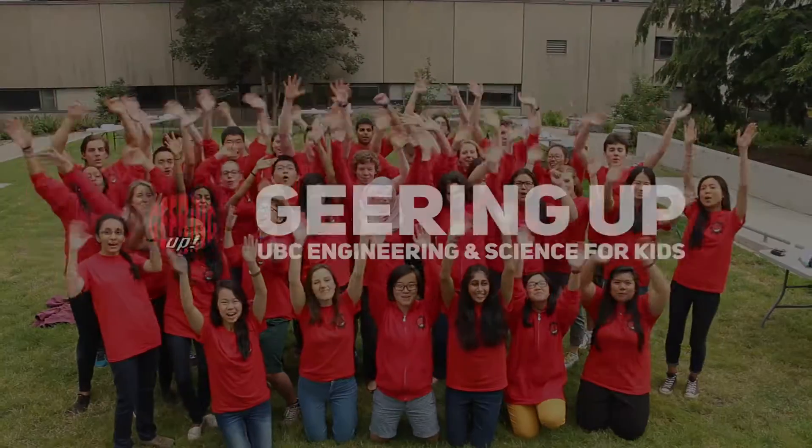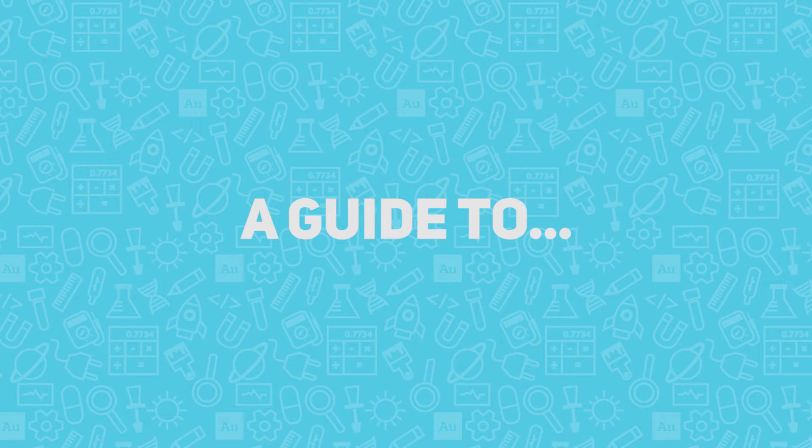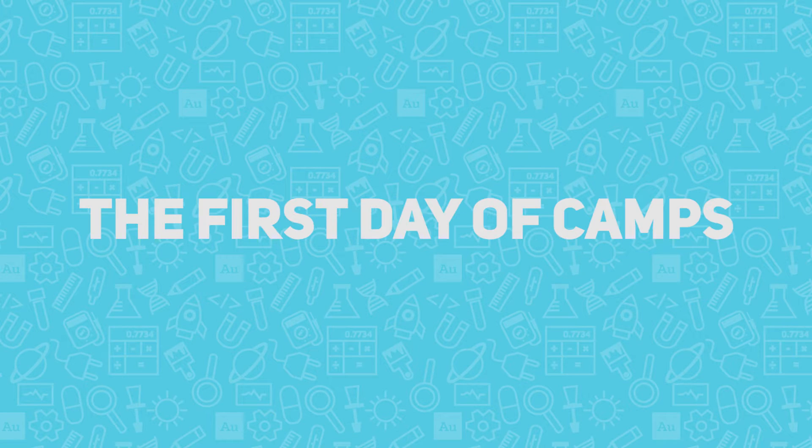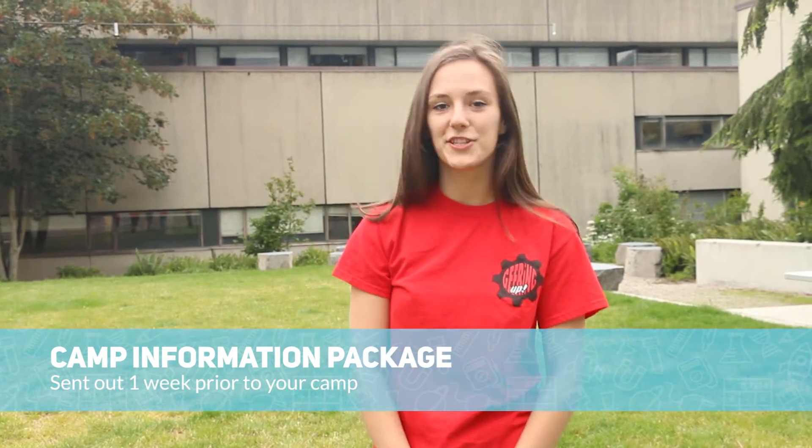Welcome to Geary Goes! We're so excited you're joining us today. We hope this video gives you a good idea of what to expect during the first day of camp. For detailed information, check out the Camp Information Package sent out one week prior to your camp.